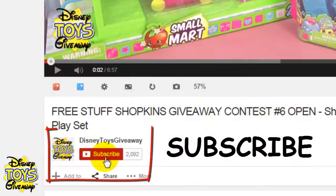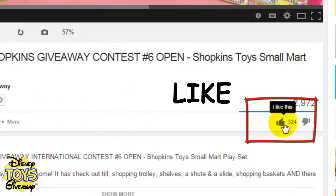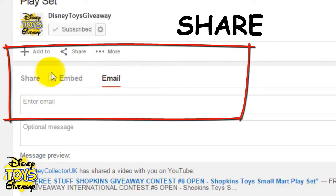To enter this free toy giveaway, all you have to do is subscribe to our channel by clicking on the subscribe button, like the video by clicking on the thumbs up icon, and share the video with everyone you know by clicking on the share tab.